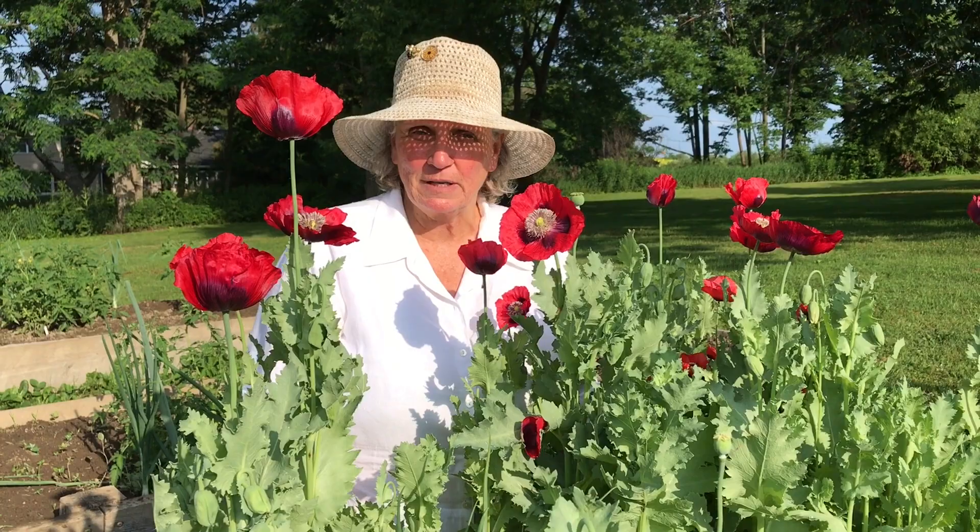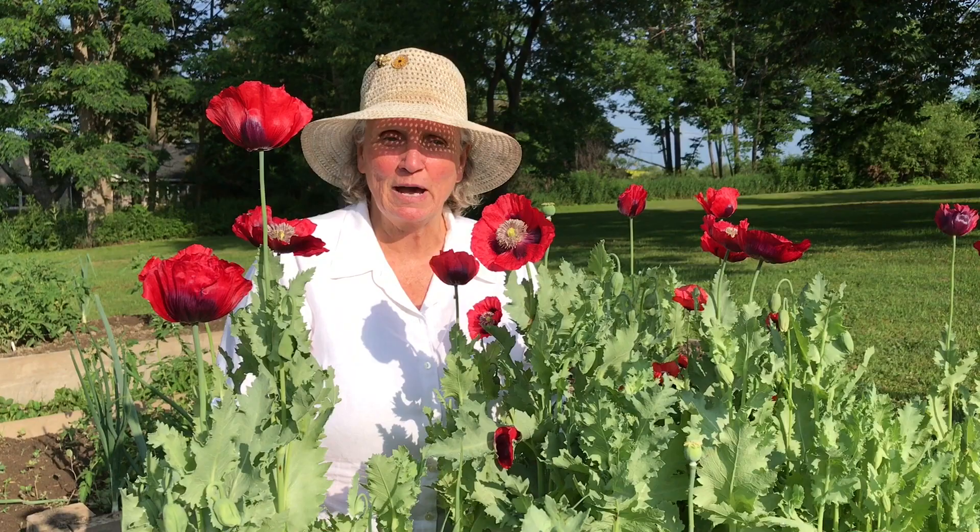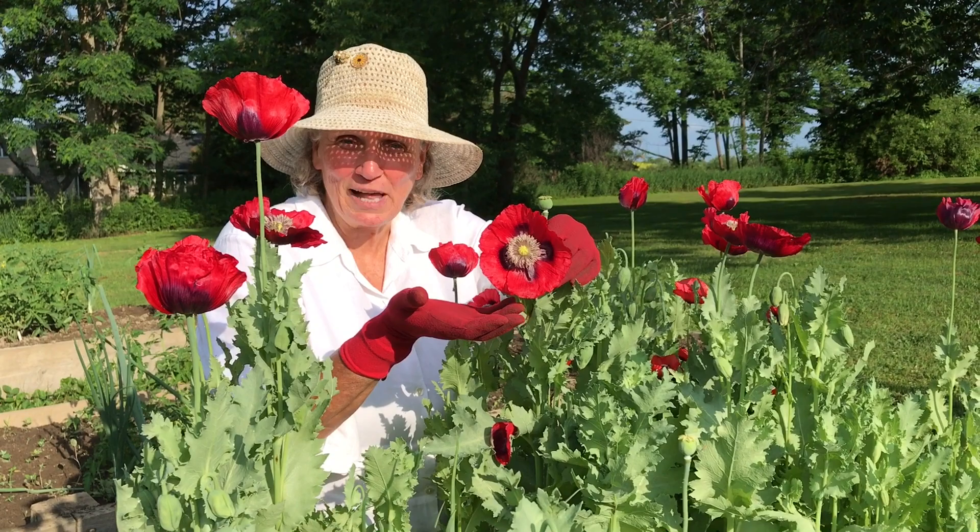Today we are going to be talking about poppies, because it's midsummer and lots of gardeners don't know that there are many things that can be planted or should be planted midsummer. One of the most beautiful is the poppy. Take a look at this beautiful, beautiful blossom.